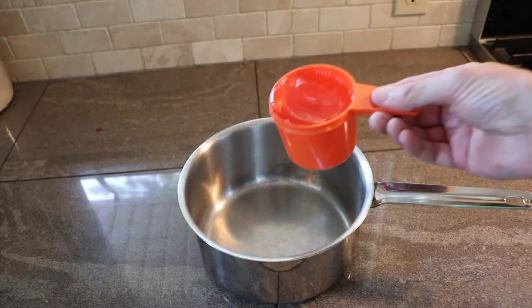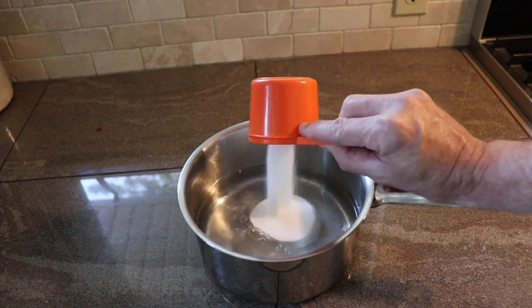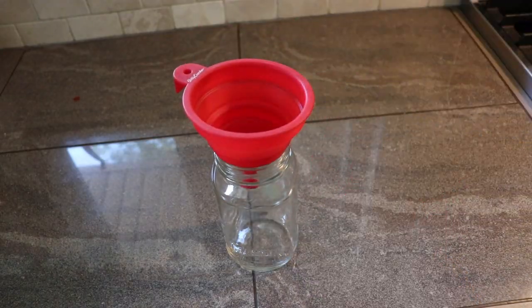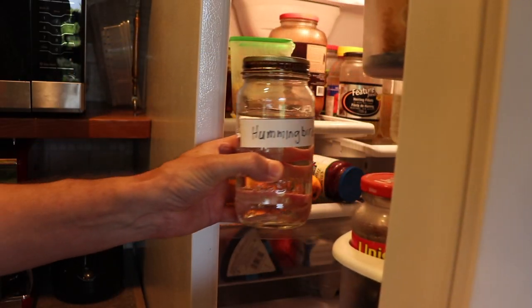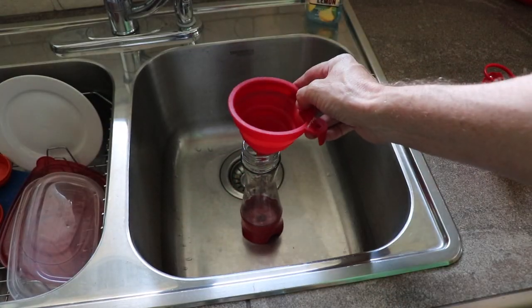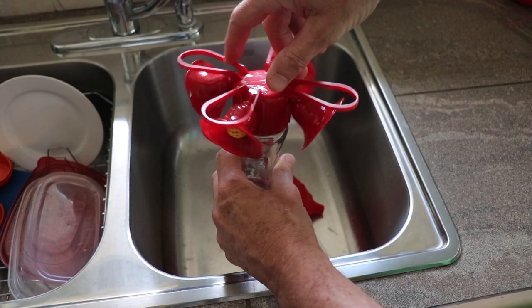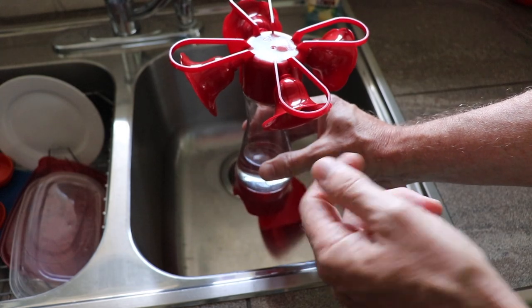Here's a simple recipe to fill it: just take 4 cups of water and 1 cup of plain white sugar, bring it to a boil and let it cool, then put it in a jar, label it and keep it in the fridge. When you're ready to fill it, it's best to do it in the sink to keep the mess down. Fill it up about a quarter to half, spin the top on, but don't flip it over until you get outside.